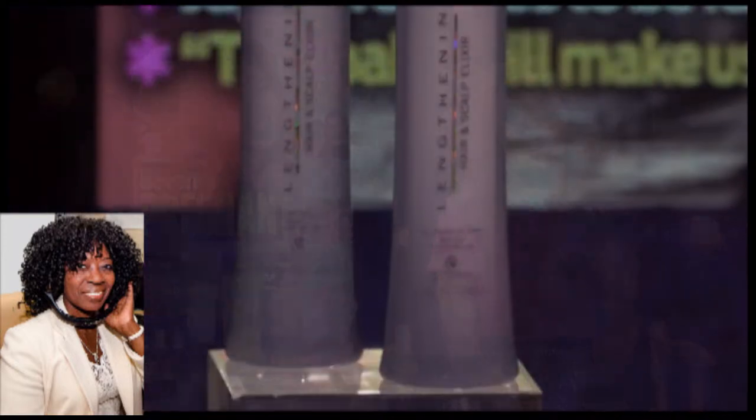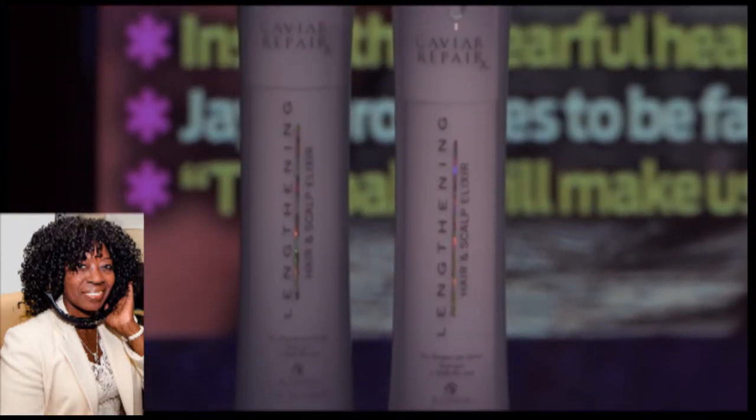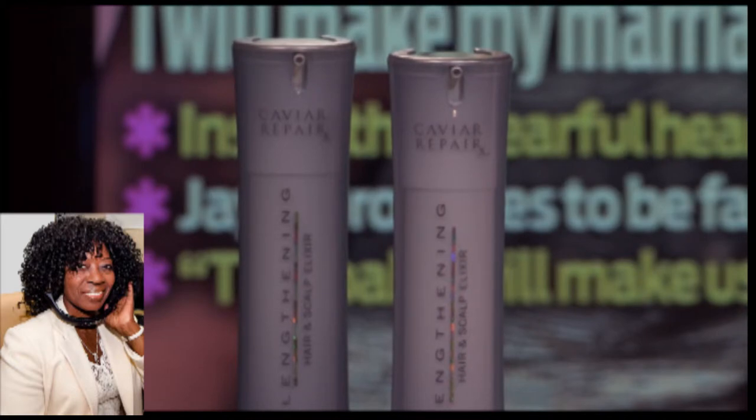94% of women have said that their hair feels stronger and that they had four times less breakage, which is huge. Also, a great thing about Alterna products is that they're free of parabens, sulfates, and phthalates. You can find all of them at alternahaircare.com, at Sephora, and at Fine Salons Nationwide.